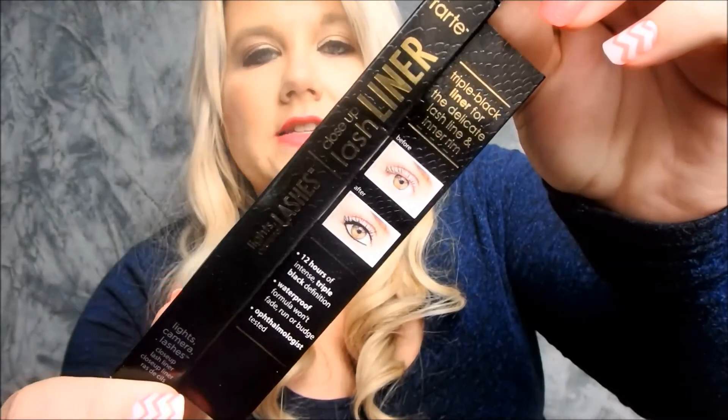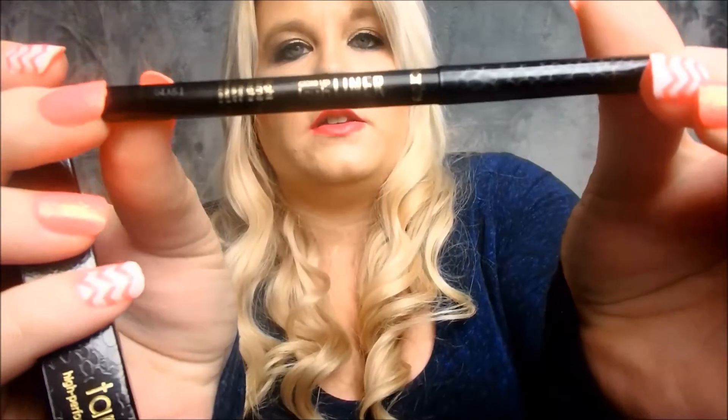I got the Lights Camera Lashes eyeliner, which I am wearing on my waterline today, and this is by far one of the best eyeliners I have used. It's solid black — I believe it's around $20. It says 12 hours of intense triple black definition, waterproof formula, won't fade, run, or budge. I've had my makeup on for a couple of hours and you guys can be the judge.